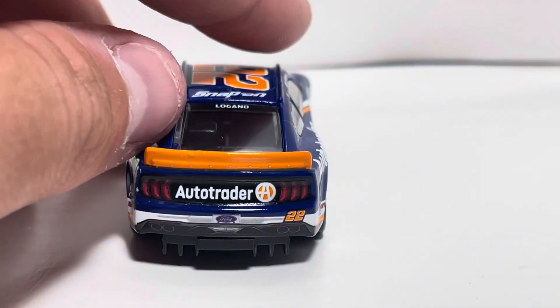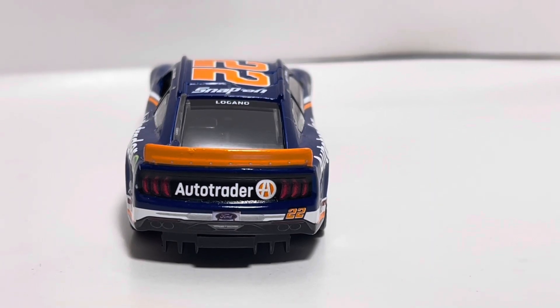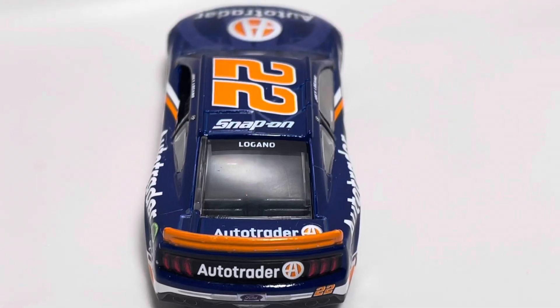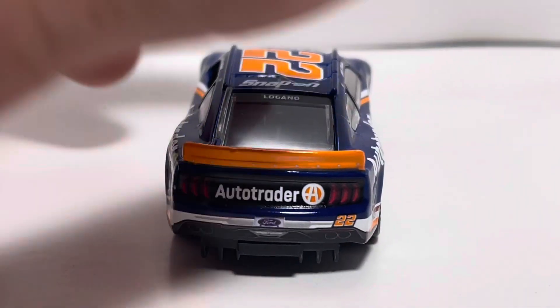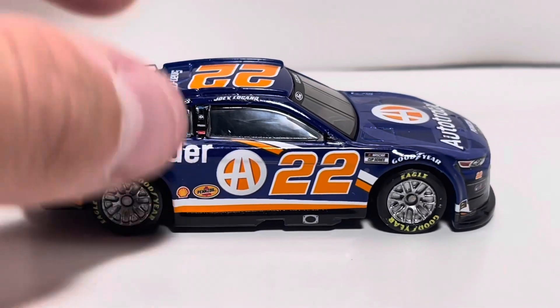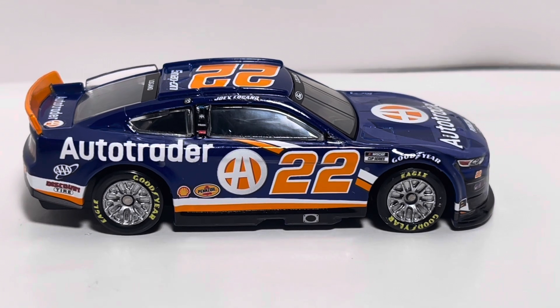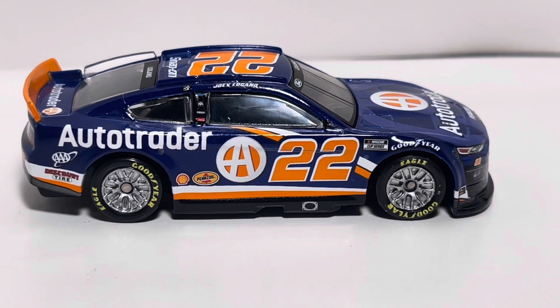On the back of the diecast, we got Auto Trader with the Ford Mustang logos and the rear diffuser. On the deck lid, we got Auto Trader, Logano on the back windshield, and Snap-on on the roof of the car. The orange numbers and everything just looks awesome. None of the logos have really had any issues either, other than the right side of the car.